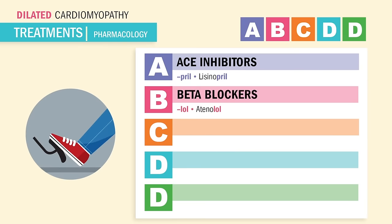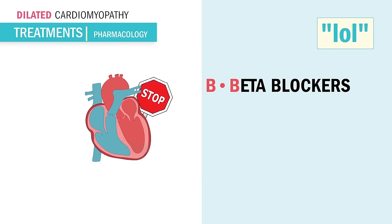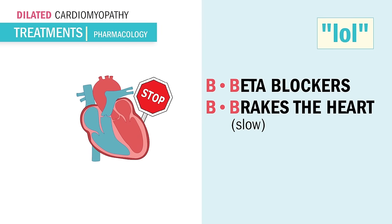Beta blockers block beats in the heart by slowing it down — it's kind of like pumping the brakes on the heart. So remember, beta blockers block the beats like pumping the brakes, and we slow the heart rate down.